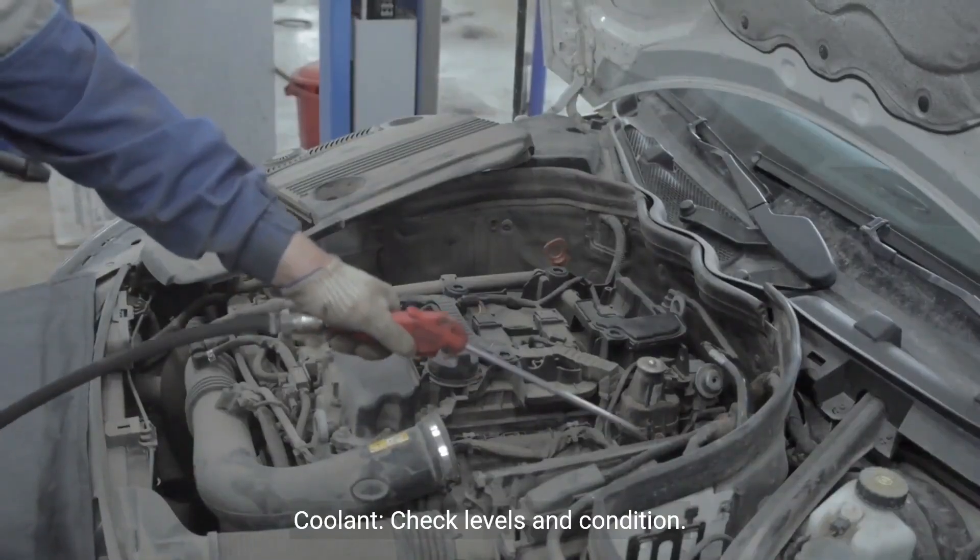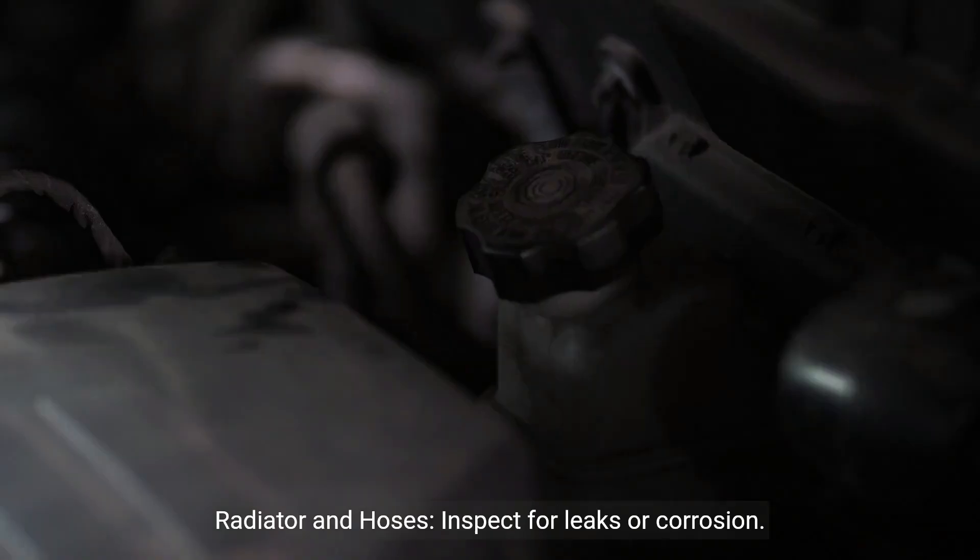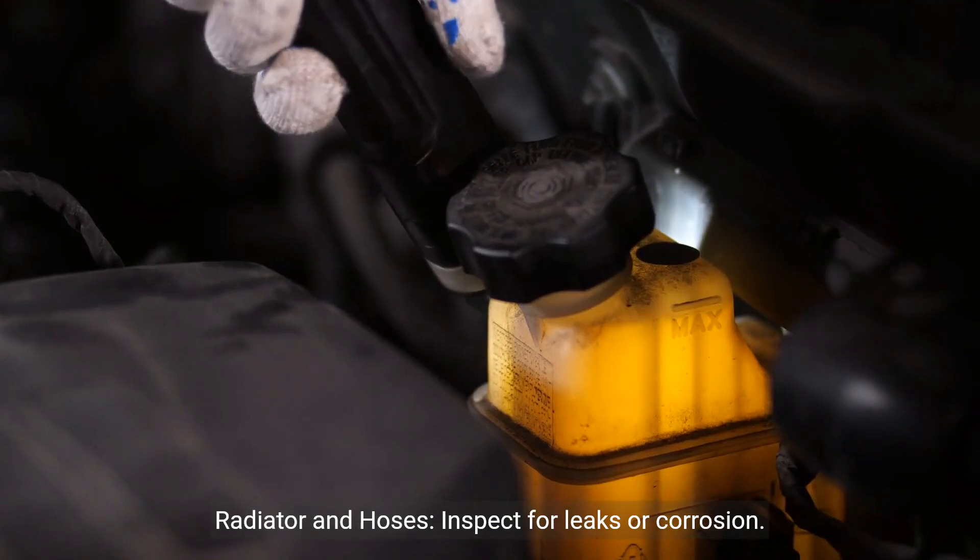Cooling system: check coolant levels and condition. Radiator and hoses: inspect for leaks or corrosion.